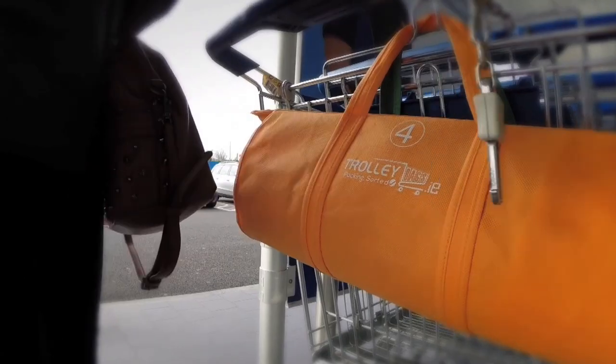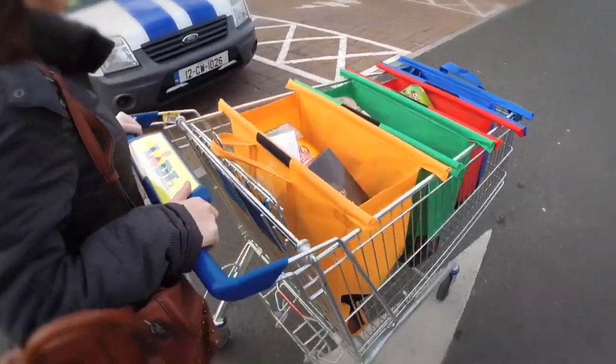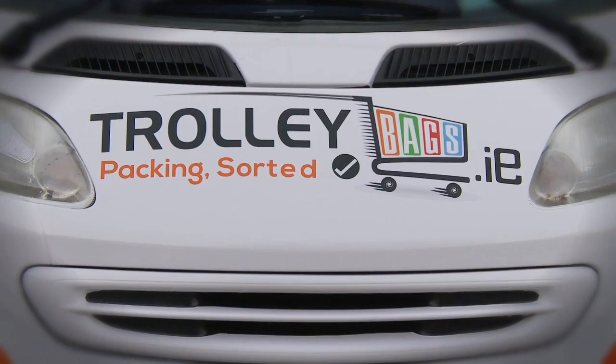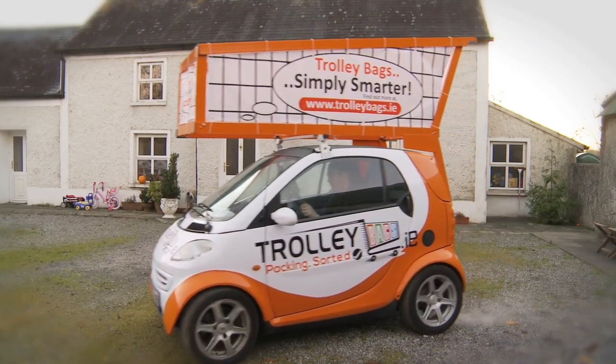Since we've been using the prototypes, we're stopped every time we use them by another shopper asking where we got them. The fruits of five years of this idea now means we're in full-scale production. You can buy them from January 2014 from the website, and we'll be rolling them out to retailers in the next year as well. We're offering a simpler, smarter way to pack — it's the next phase. Instead of thinking of reusable, I'm thinking of more usable, and that's exactly what trolley bags are.